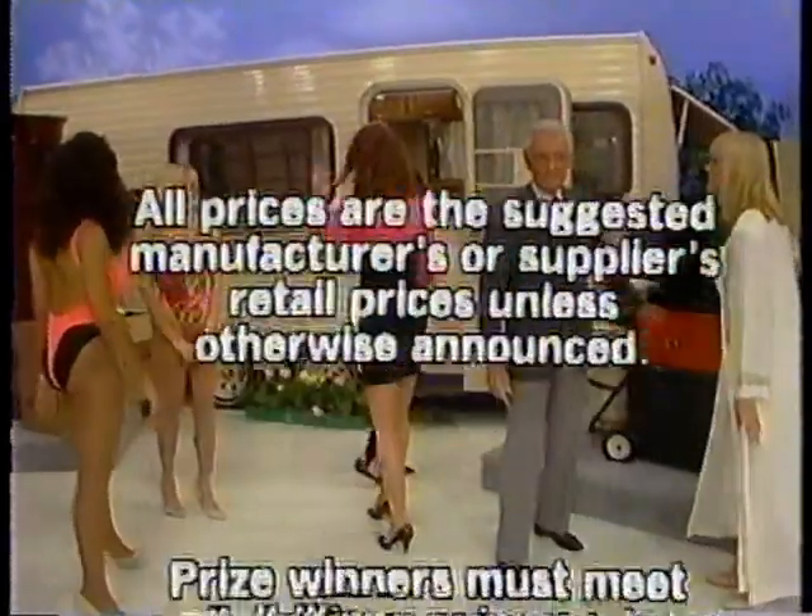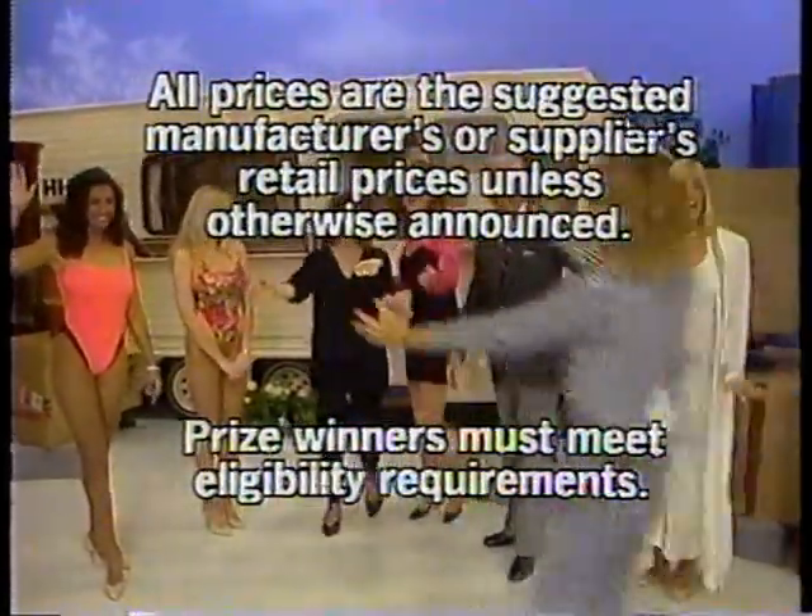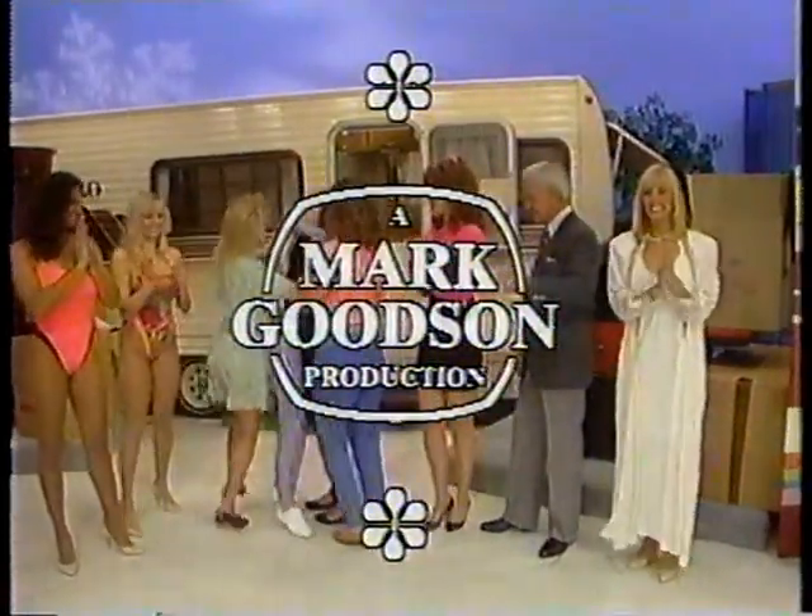This is Ron Roddy, speaking for The Price is Right, a Mark Goodson television production.